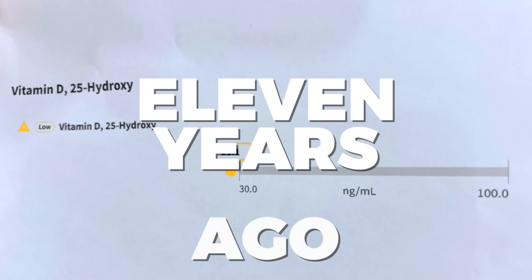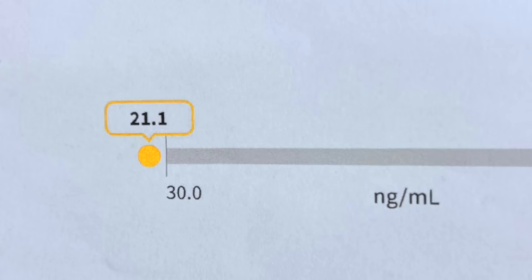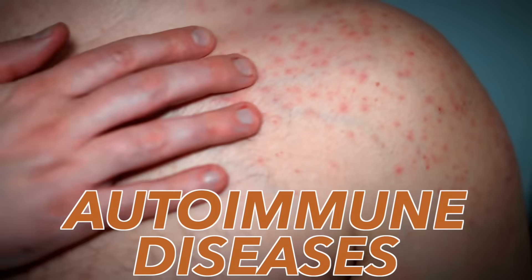Check out my blood vitamin D levels from 11 years ago: 21.1. That number is so low — it puts me at risk for autoimmune diseases, cancer, all sorts of health problems. At that time in my life, I had so much inflammation — my back, my neck, my joints. Little did I know it was just low vitamin D.